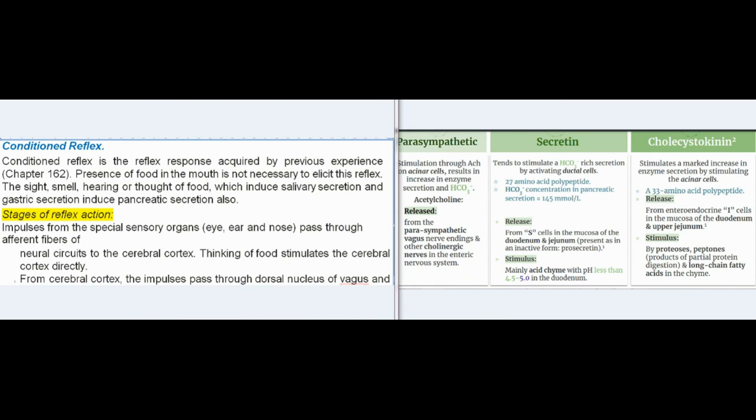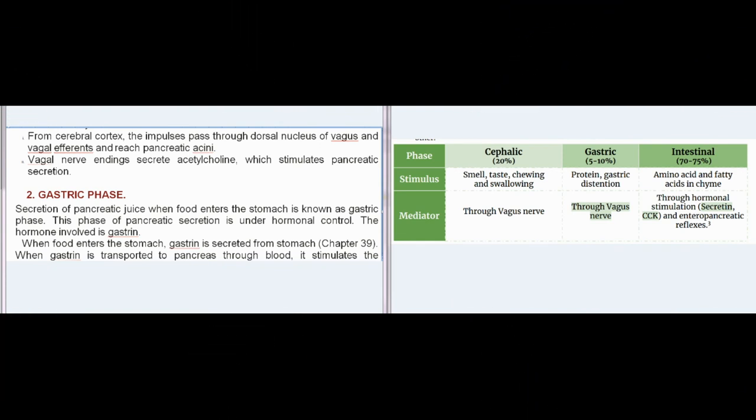Conditioned reflex is the reflex response acquired by previous experience. Presence of food in the mouth is not necessary to elicit this reflex. The sight, smell, hearing, or thought of food — which induce salivary and gastric secretion — also induce pancreatic secretion. Impulses from special sensory organs (eye, ear, nose) pass through afferent fibers to the cerebral cortex. From the cerebral cortex, impulses pass through the dorsal nucleus of vagus and vagal efferents to reach pancreatic acini. Vagal nerve endings secrete acetylcholine, which stimulates pancreatic secretion.